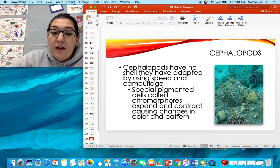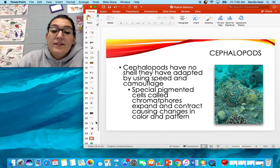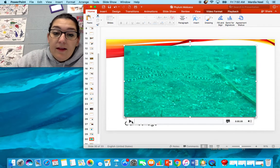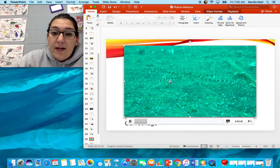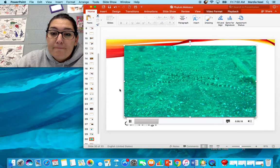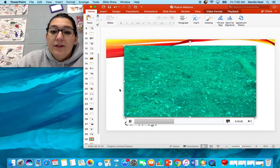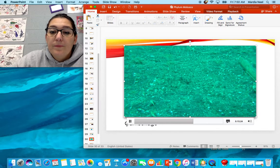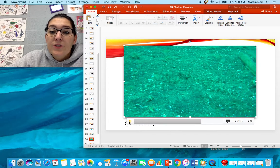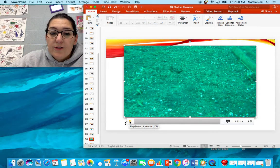Cephalopods have no shell, so they have adapted by using speed and camouflage. Their chromatophores expand and contract causing changes in colors and patterns. Here's a video of that — here's the octopus, and he literally disappears. He blends his body in so well with the floor. They're able to do that extremely quickly and extremely effectively in order to disappear from predators and prey.